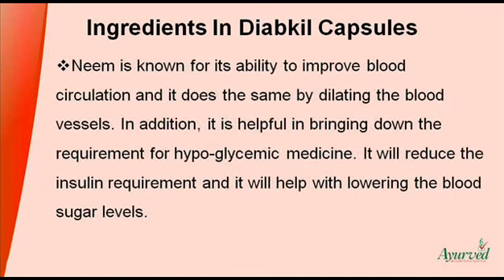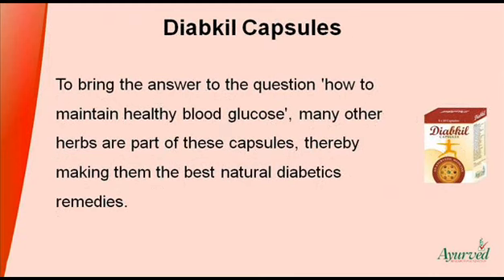Neem is known for its ability to improve blood circulation, and it does the same by dilating the blood vessels. In addition, it is helpful in bringing down the requirement for hypoglycemic medicine. It will reduce the insulin requirement and it will help with lowering the blood sugar levels. To bring the answer to the question of how to maintain healthy blood glucose, many other herbs are part of these capsules, thereby making them the best natural diabetics remedies.